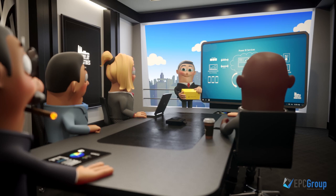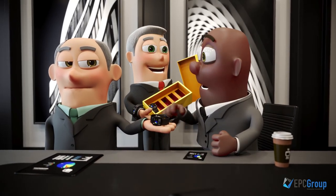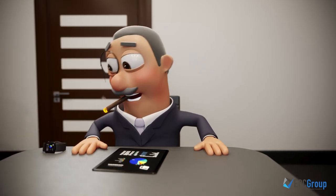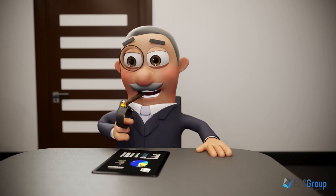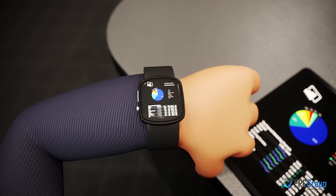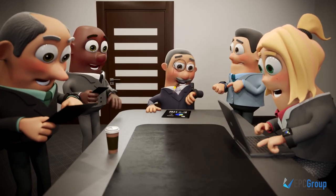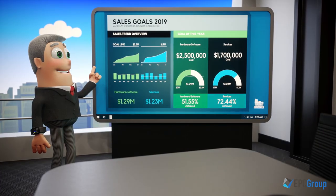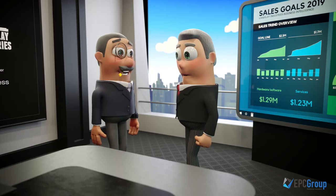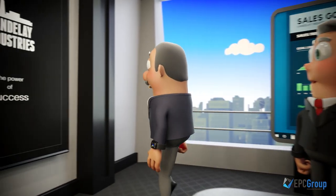Six weeks later, we join the Vandelay team after a project where EPC Group successfully extracted data from eight different data sources. Vandelay can now monitor their reports on digital watches, mobile devices, and tablets that reflect real-time dashboards for every key metric — from sales and production to HR. Now they have the real-time reporting capabilities they required and can drill down to gain the actionable insights necessary to keep Vandelay ahead of their competitors.